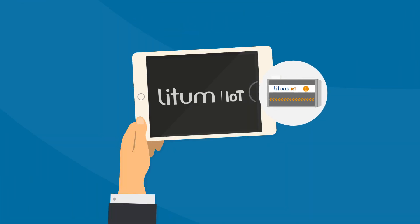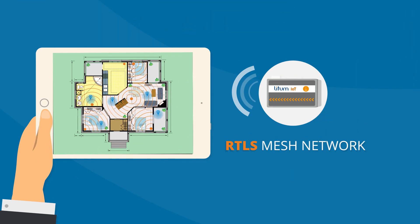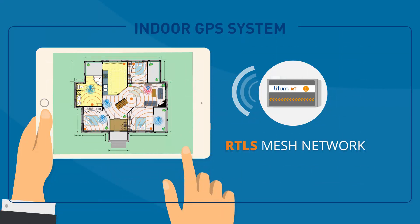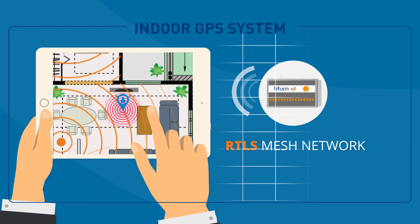These badges work in conjunction with our RTLS mesh network, installed throughout your facility to create an invisible indoor GPS system that monitors every person's location with sub-meter accuracy.